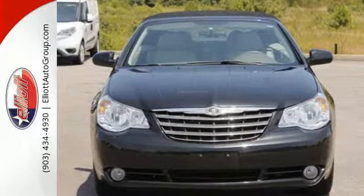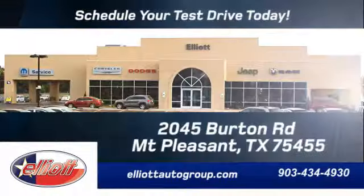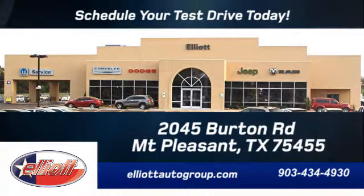Come in today and see this one for yourself. Schedule your test drive today. We're located just off I-30 on Burton Road in Mt. Pleasant.